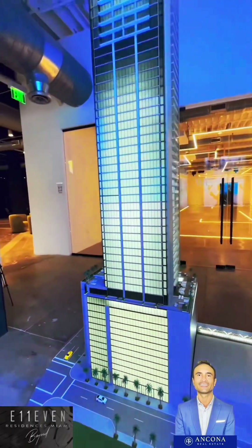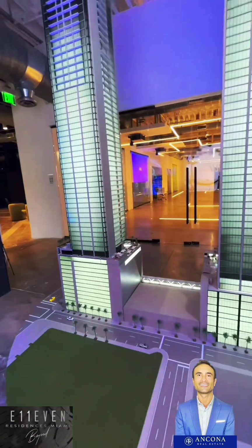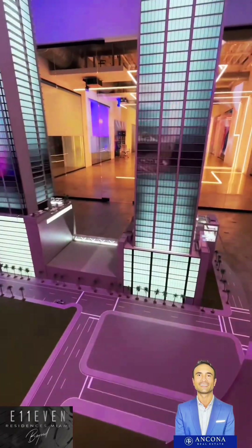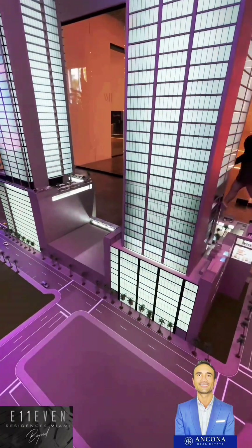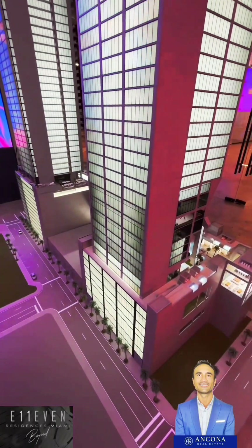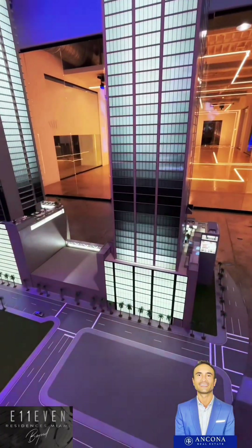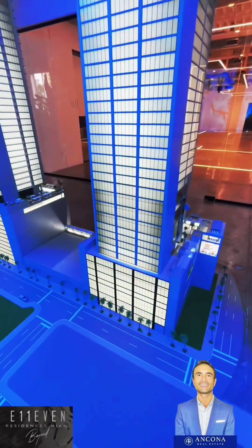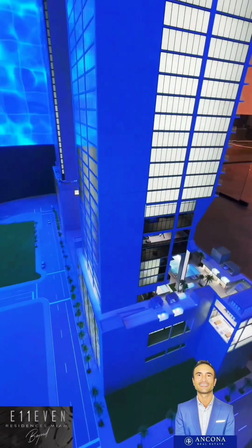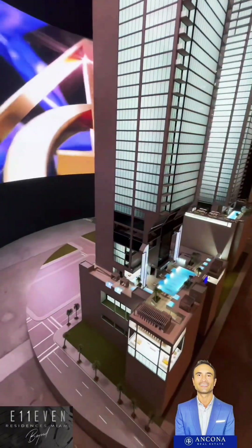So they came to PMG, which are the developers of this project, and said that they want to get into real estate, just kind of like the SLS came about. At that time, PMG was focusing on the Waldorf Astoria, which is something totally different. But because the CEO at PMG is very young and very open minded, he decided to move forward, and they decided to come up with a brand that would combine entertainment and luxury.